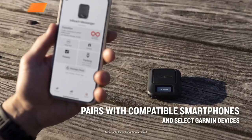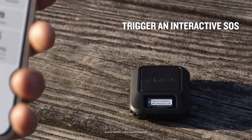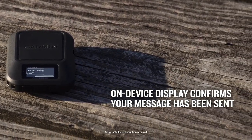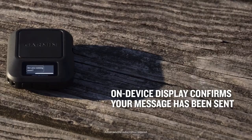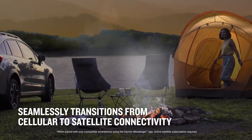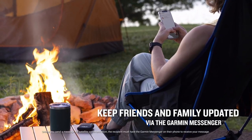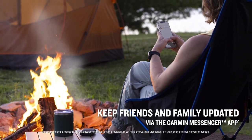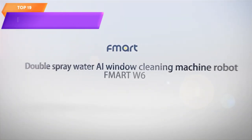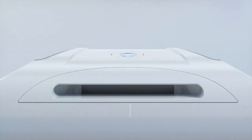Top 20 is a portable device that allows for global two-way messaging, tracking of location, and access to weather updates through the Iridium satellite network. It has a rugged design, an SOS button for emergency signaling, and requires a subscription plan for satellite messaging. It's a practical tool for staying connected and safe in remote areas, ideal for outdoor enthusiasts, hikers, and adventurers.